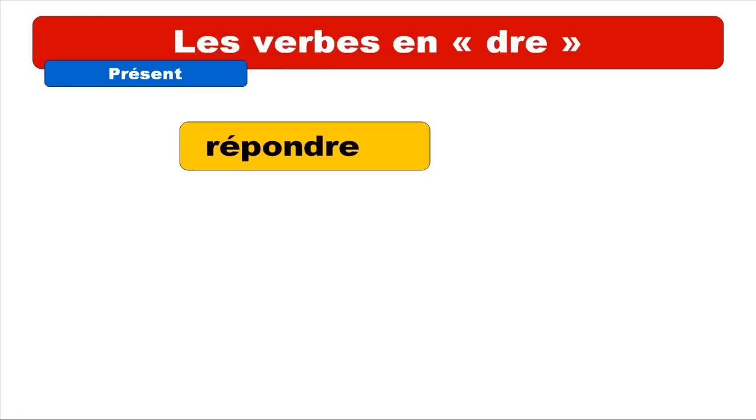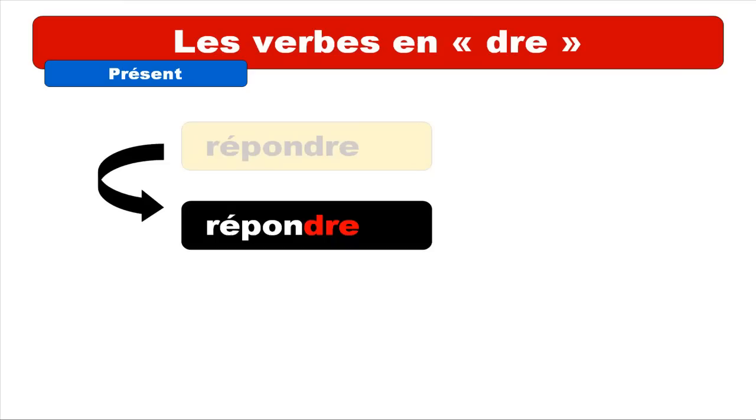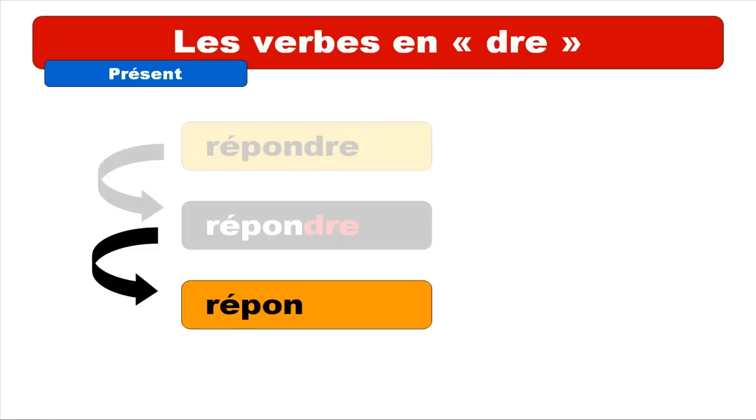Répondre is one good example for this category of verbs. The idea is that you've got to spot the ending — in this case, the ending is DRE. You will then take away the DRE, and so you'll get RÉPON: R-E accent aigu, P-O-N. After that, you will combine this first part with the endings that we'll see right now.